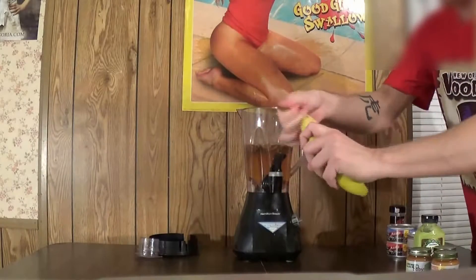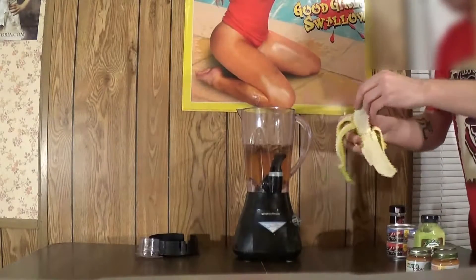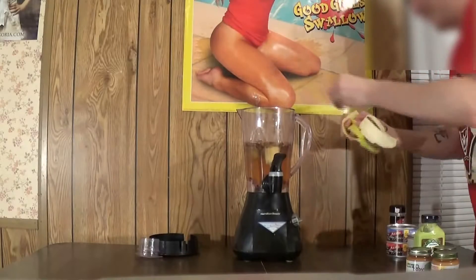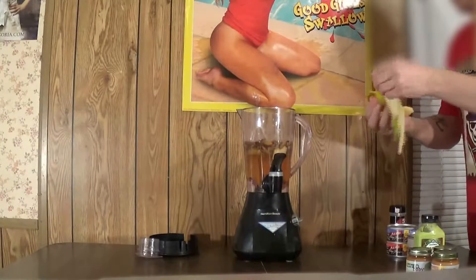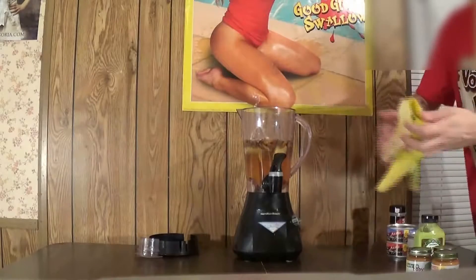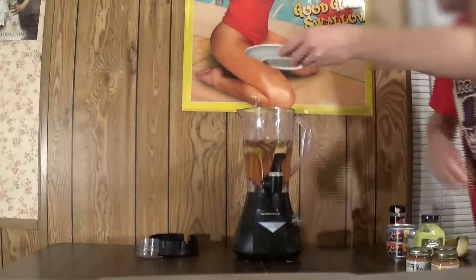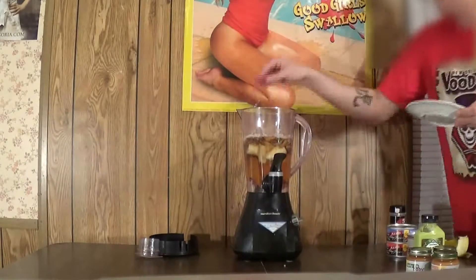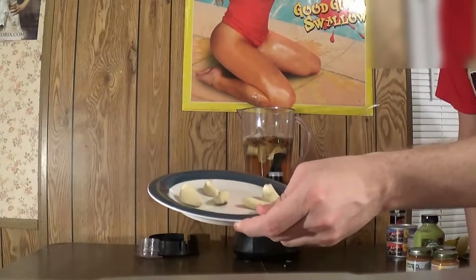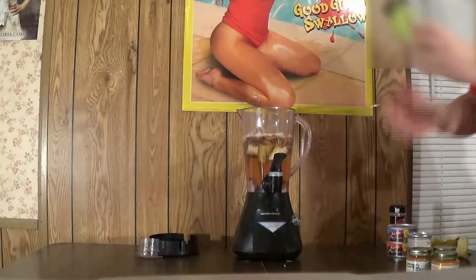We got a banana — I do not like bananas at all. Bob does not like bananas either. You know, everybody's taste buds are different. This is from the banana and sprite challenge. Now we have the onions from the onion challenge when Bob tried to eat the whole onion. We also got garlic from the garlic challenge. Onion and garlic together — oh my god, I can hardly wait to taste this concoction.